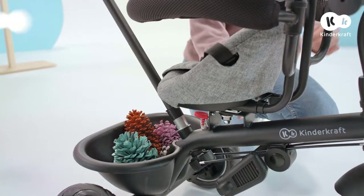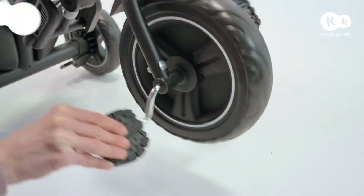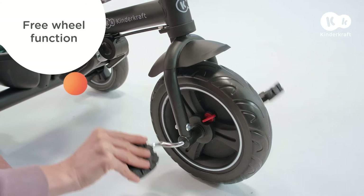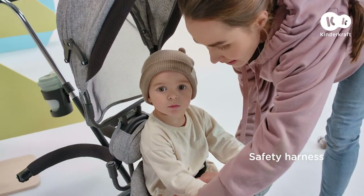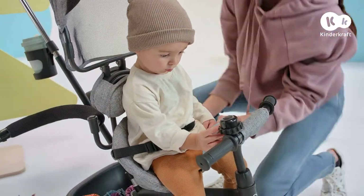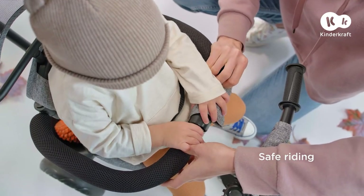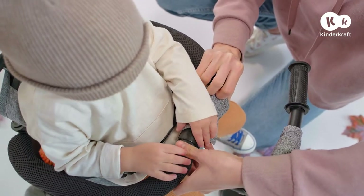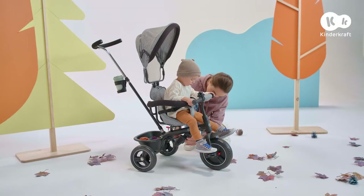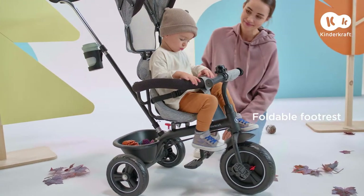And now we can turn the seat around and admire the view. We can also disconnect the drive of the wheel as long as my son isn't pedaling on his own. Let's fasten the belt and clip in the bumper bar. I'll just unfold the footrest and off we go.